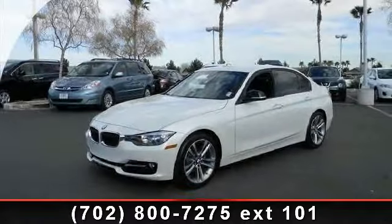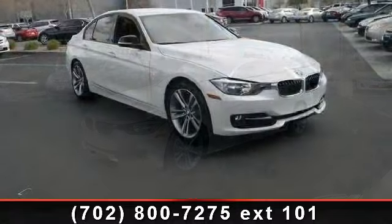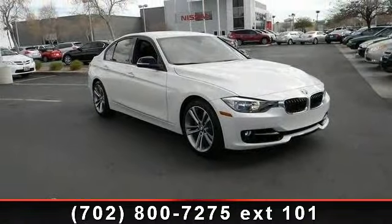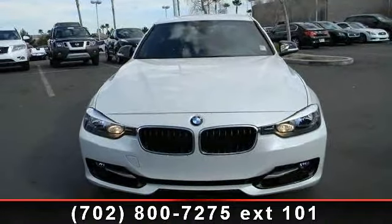Step into the 2012 BMW 3 Series 328i. Don't miss this great deal on a luxury vehicle. This vehicle comes with a reliable 4-cylinder engine, connected to a smooth shifting automatic transmission.